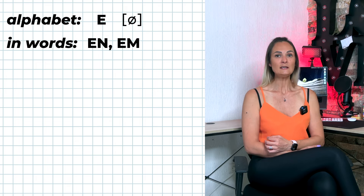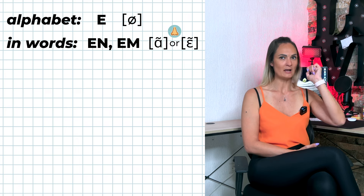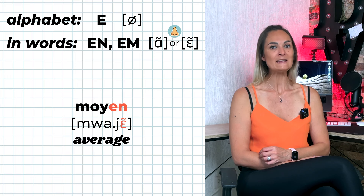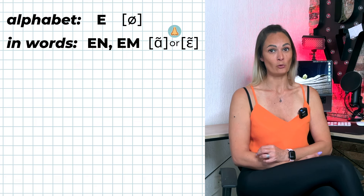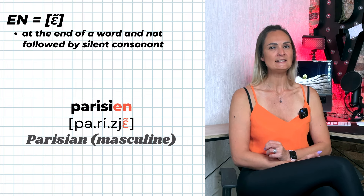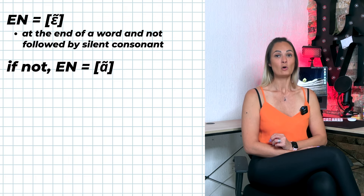Examples of Ê: tais-tu, gêné. E-N and E-M are pronounced È or Ê — both are nasal vowels. Long, moyen. E-N is only pronounced Ê when it is at the end of a word and not followed by a silent consonant — for example: Parisiens, Européens. Otherwise, E-N is pronounced È — for example: argent, sentir, gencive, enfant.